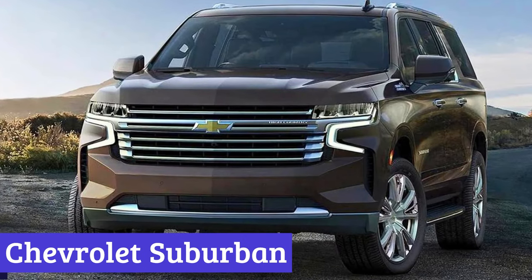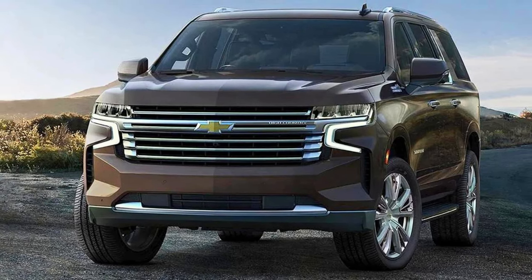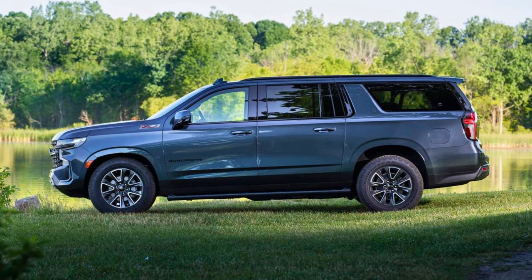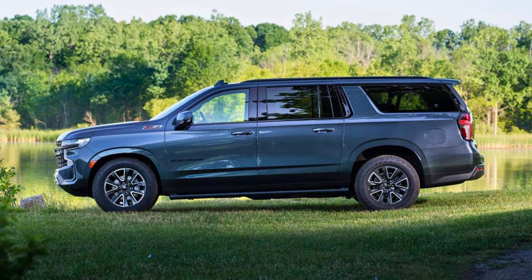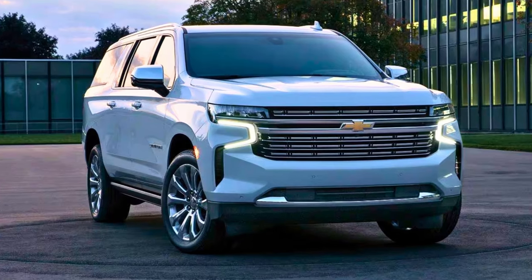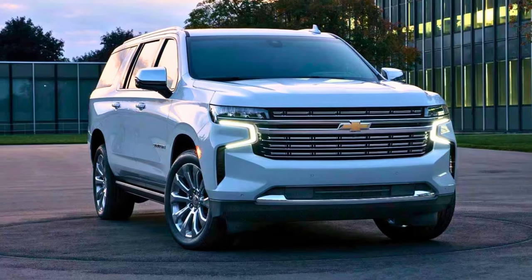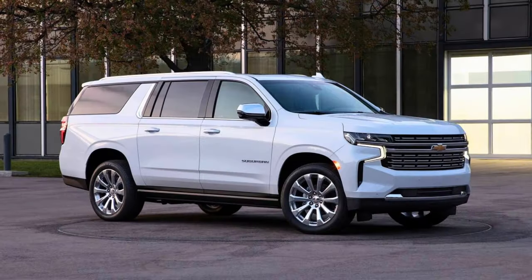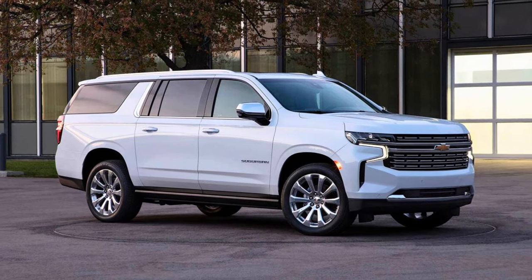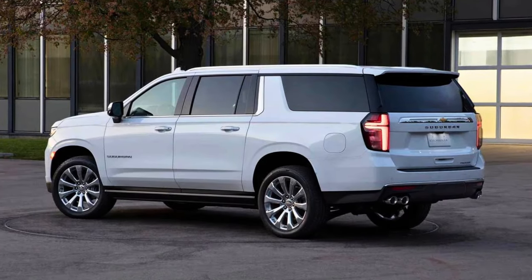Number 4: Chevrolet Suburban. Meet the Chevrolet Suburban — the big boss of SUVs in America. Under the hood, you've got options like choosing between ice cream flavors: there's the 5.3-liter V8 with 355 horsepower, the 6.2-liter V8 kicking it up to 420 horsepower, and the 3.0-liter Duramax diesel bringing 277 horses. All that power is tamed by a 10-speed automatic transmission, making for a smooth ride.